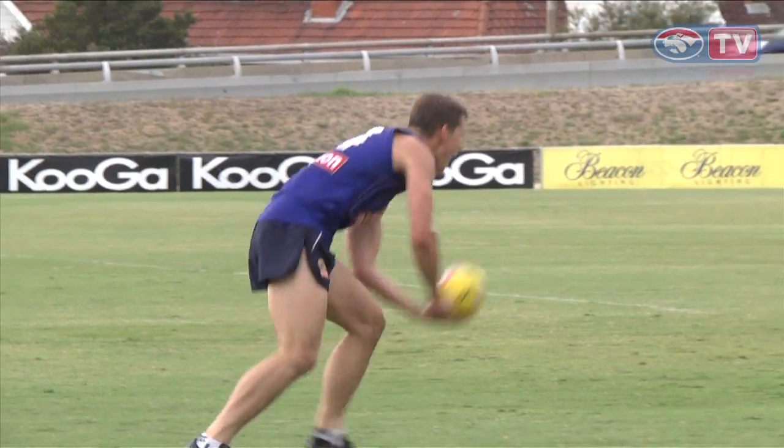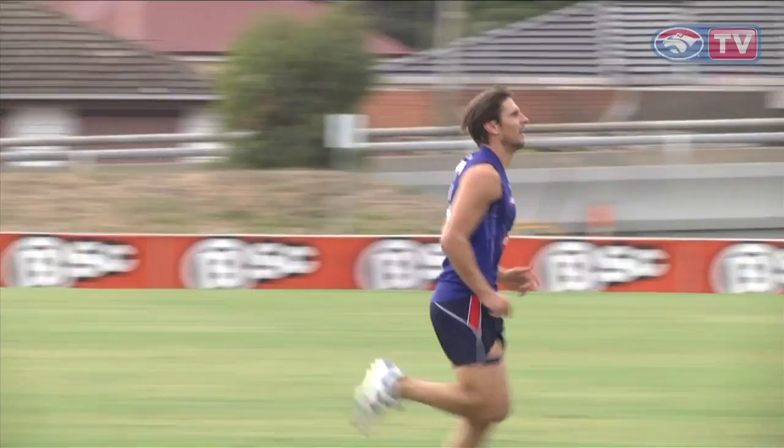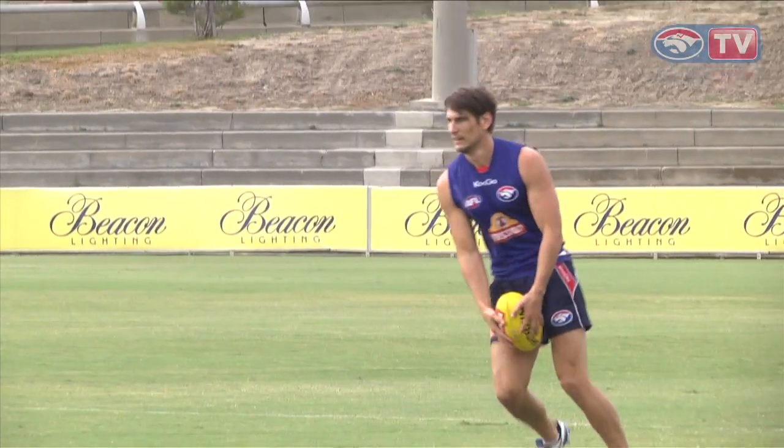Everyone's got their own individual things they do. Last night a lot of the boys headed down to the beach or jumped in a pool. We got back at about 5:30, so most of the boys would have been in the water by 6, 6:30. Just doing their own little recovery, and then obviously we've got the ice baths that we use pretty frequently, and potentially get back in the heat room this week just to get the legs moving again.